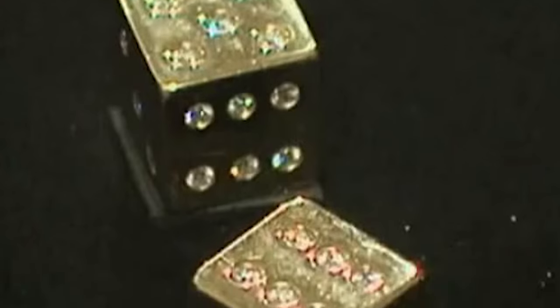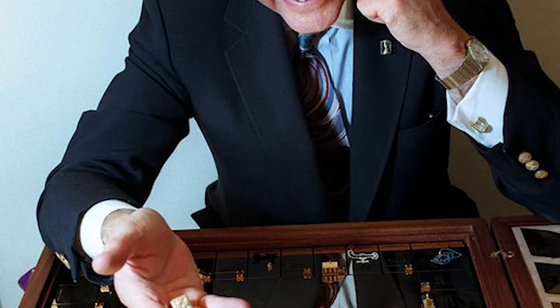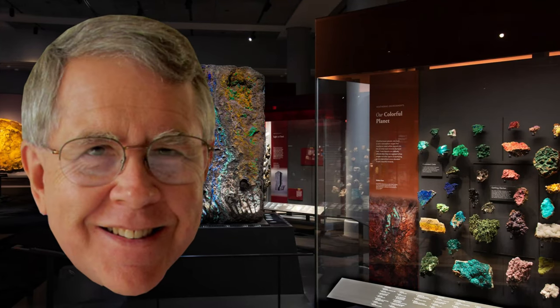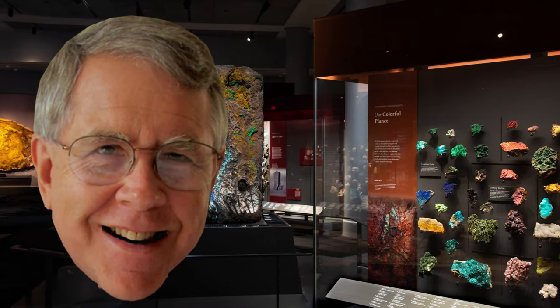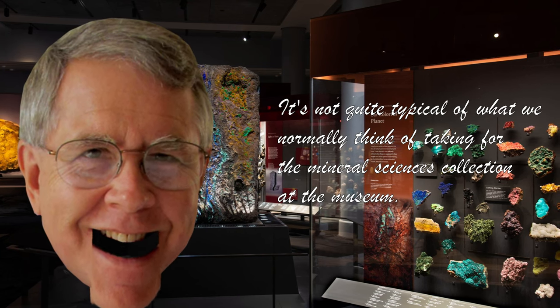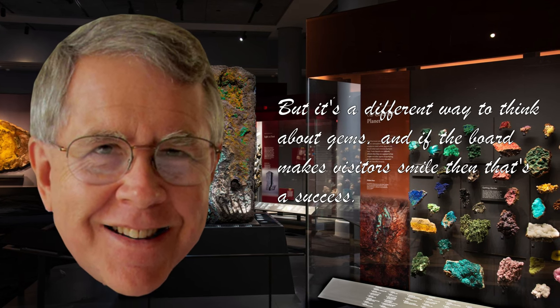The dice alone are valued at $10,000, with 42 diamonds for dots. It was created by San Franciscan jeweler Sidney Mabel, who designed the set in 1988 for London's World Monopoly Tournament. It's considered the world's most expensive Monopoly set and made its way to the Smithsonian's mineral sciences collection in October 2002. Smithsonian curator of gems and minerals Jeffrey Post says it's not quite typical of what they normally collect, but it's a different way to think about gems — and if the board makes visitors smile, that's a success.